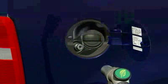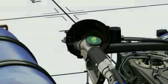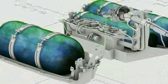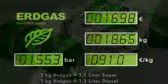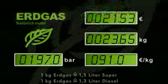The fuel nozzle is simply positioned on the filler neck and the filling process starts. The natural gas flows into the interconnected tanks along stainless steel fuel lines. The filling capacity is 24 and 18 kg respectively, with a pressure of 200 bar. Once the tanks are full, the filling pump cuts off automatically.